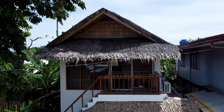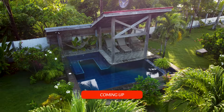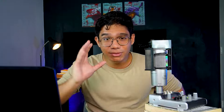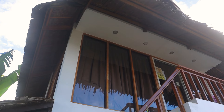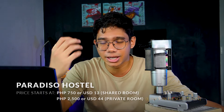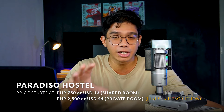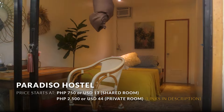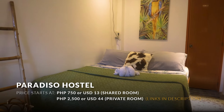These accommodations are situated in a lively area, but if you want a more quiet and serene stay, our next resorts will be perfect for you. As for how much it costs to stay at Paradiso Hostel — prices start at around 750 pesos for the shared room and 2,500 for the private room. So even if you get the private room, it's still very affordable.